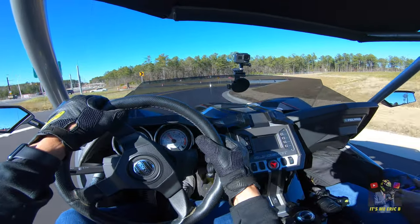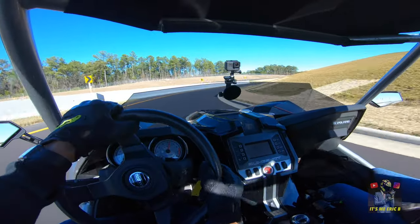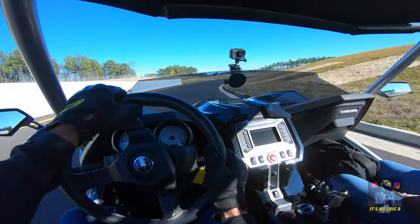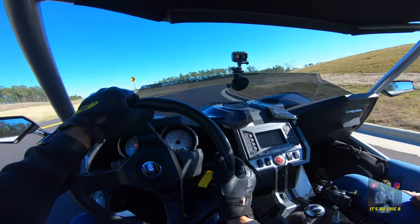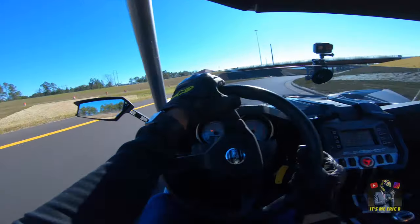Let's see how this thing handles on this turn here — traction control is off. This thing handles great. It's like being back in a little car again, like my little Subaru BRZ.